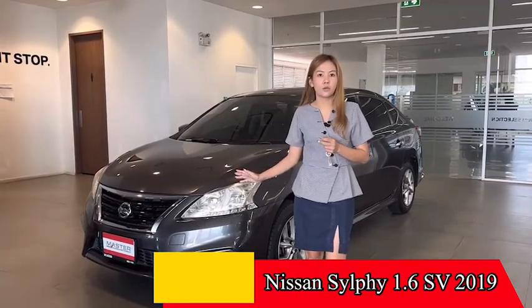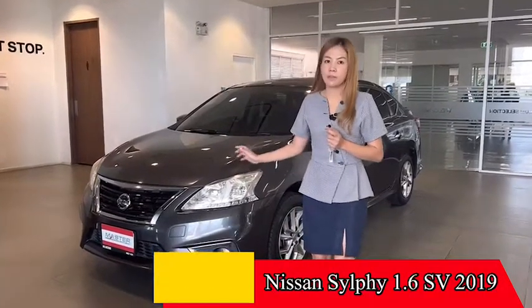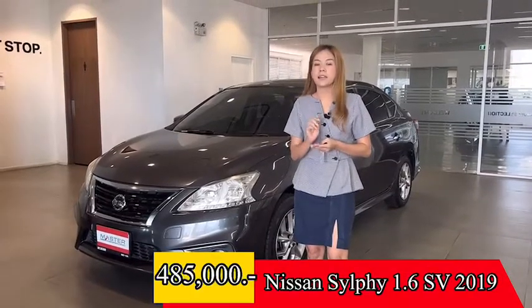If you have one car, the price will be $900,000. Today, we have a promotion for the children. The price is just $485,000.